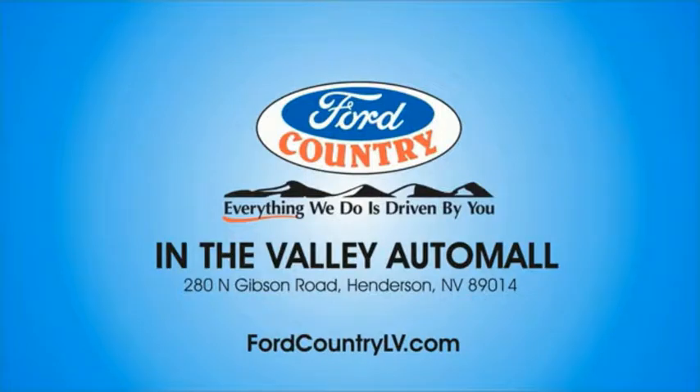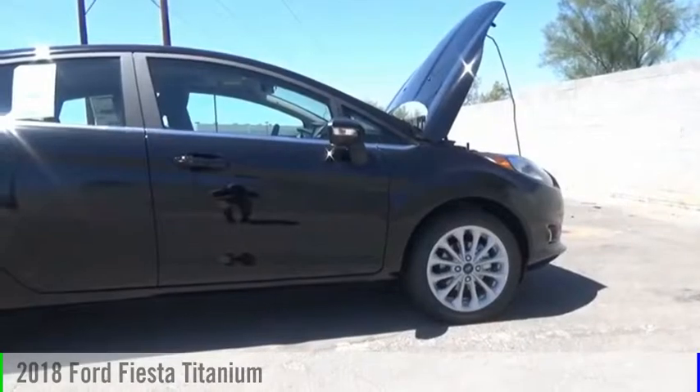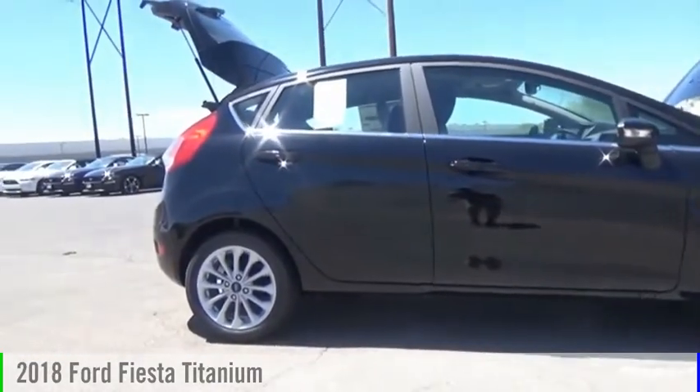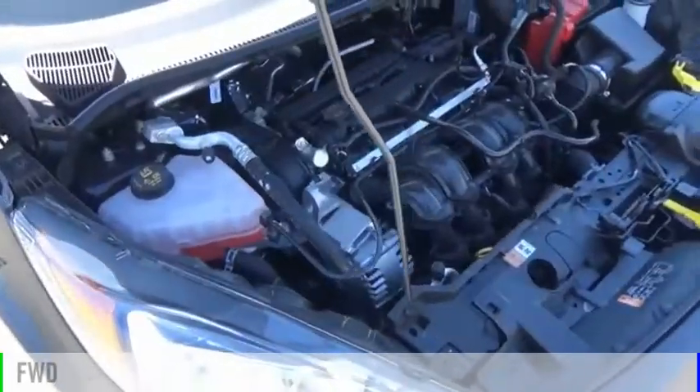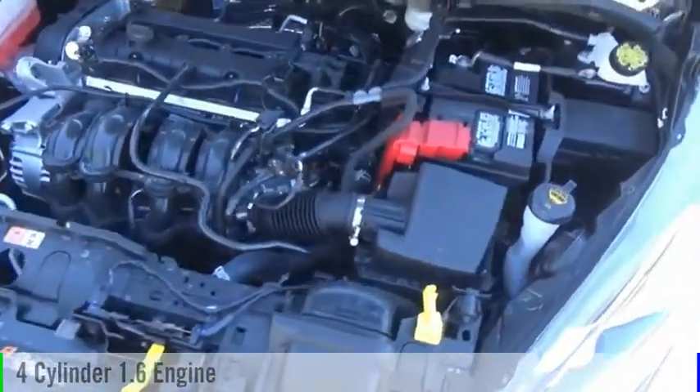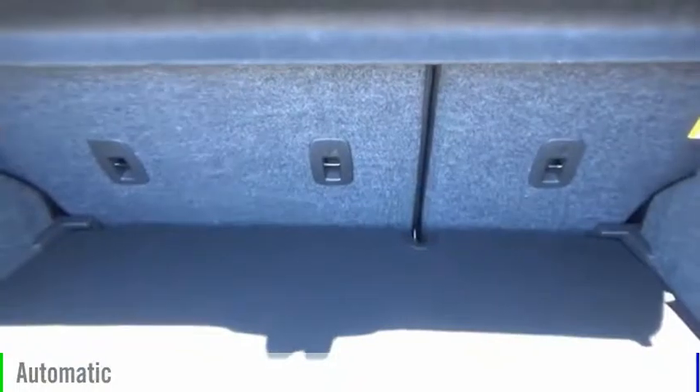Visit Ford Country in the Valley Auto Mall today. Make a great choice today with the 2018 Fiesta. This vehicle is powered by a front-wheel drive, four-cylinder, 1.6-liter engine, and comes with an automatic transmission.